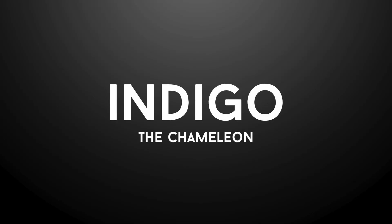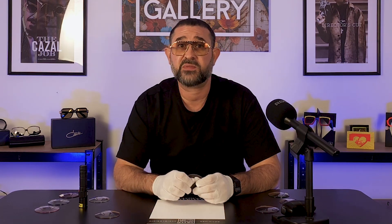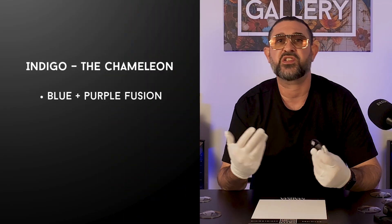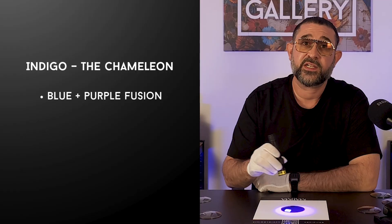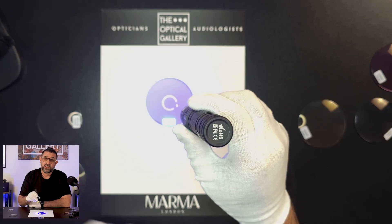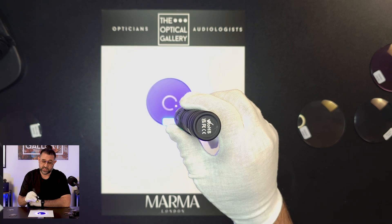Next up Indigo, and this one is a chameleon. Is it blue? Is it purple? The truth is it's both, and that's exactly what Indigo is by definition. Dynamica have absolutely nailed it — this shade almost feels like bottled ultraviolet light. It's moody, regal and just a little mysterious. Indigo builds to about 80-85% density outdoors, so it's deep, dark and commanding.